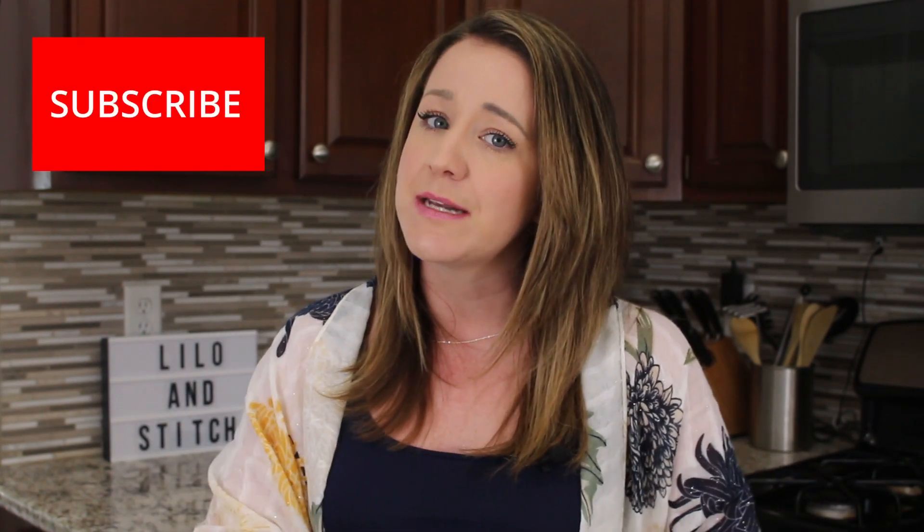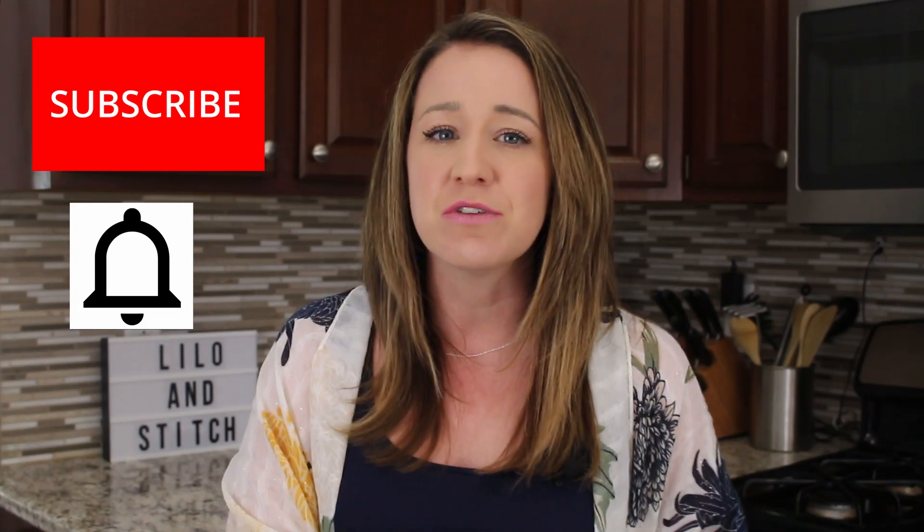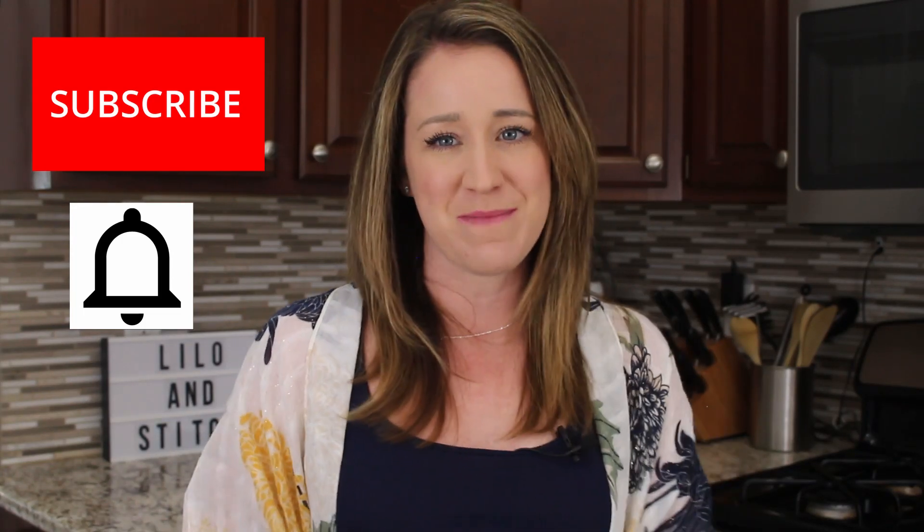Thanks again for joining me on another edition of Mommy's Movie Magic. Go make those recipes and let me know how they turn out — make it your own and let me know what you did down in the comments below. Before you leave, hit that subscribe button, turn on notifications, and I will see you guys next time on Mommy's Movie Magic.